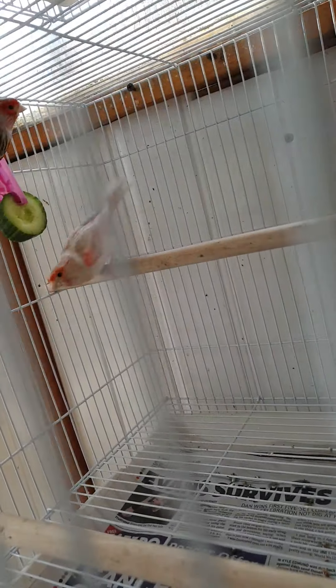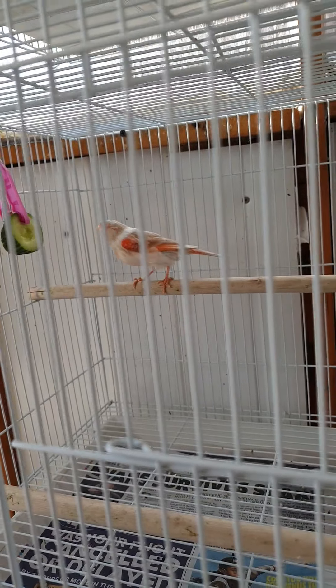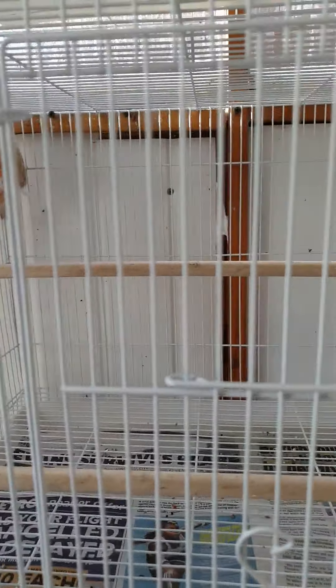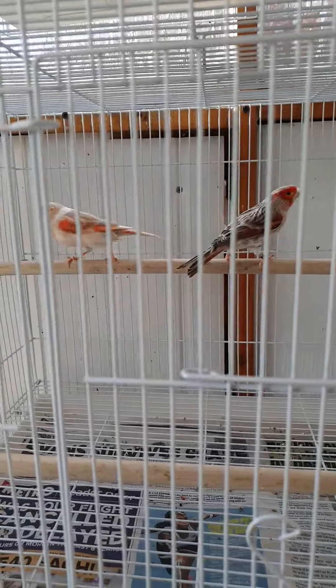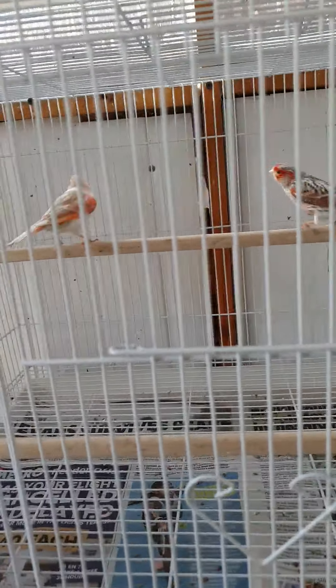Down here we've got an old power hen to a red agate cock. Nice pair.